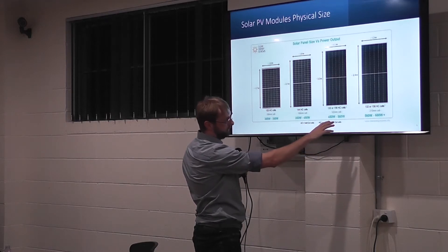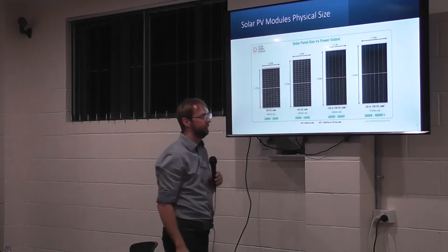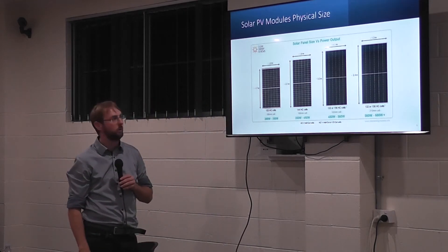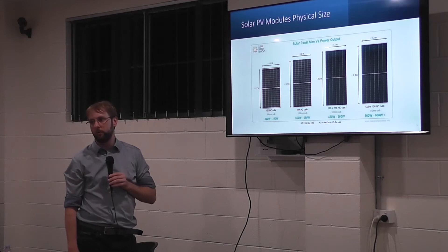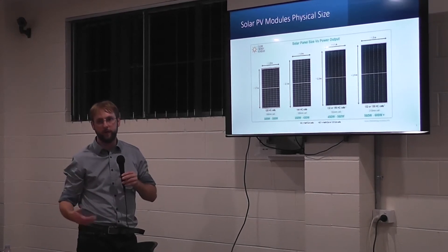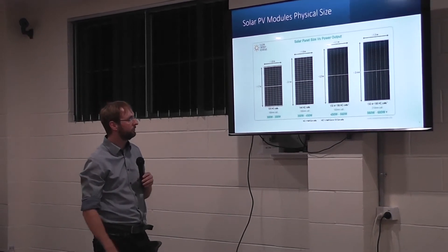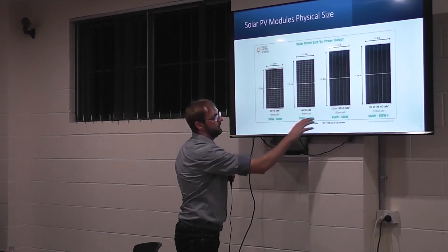We did install 450-watt modules ourselves. I have not yet seen a 560 or 600-watt module myself, but that would definitely need two people to carry it. I can only see it being efficient on solar farms where you can just lift it onto the rack from the ground. So for residential and small commercial spaces, you've got those three module sizes.